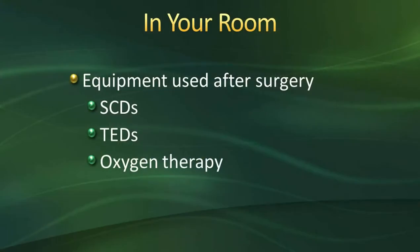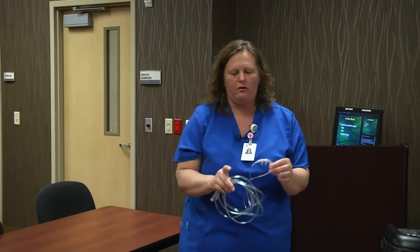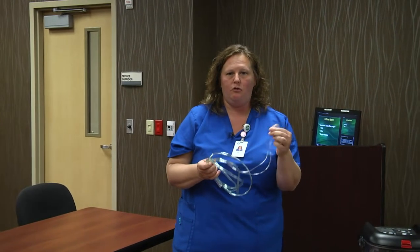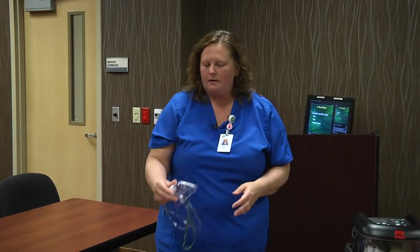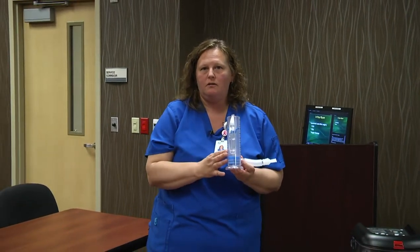When you first come to the floor, most of you will still be on oxygen therapy, either with a nasal cannula or a mask. If you have a CPAP machine at home, please bring it in — we'll use it at night while you're sleeping or if you're still sleepy from anesthesia. Things you can do to get off the oxygen include using your incentive spirometer and doing coughing and deep breathing.